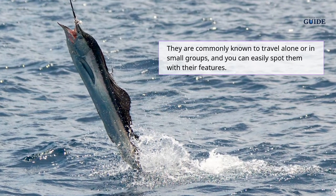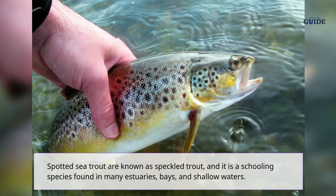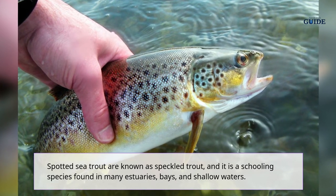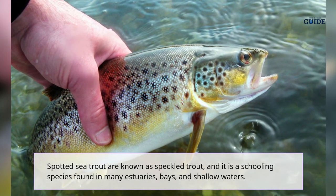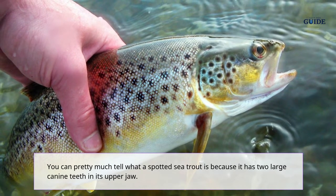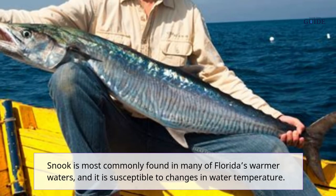Spotted sea trout, also known as speckled trout, is a schooling species found in many estuaries, bays, and shallow waters. You can pretty much identify a spotted sea trout because it has two large canine teeth in its upper jaw.